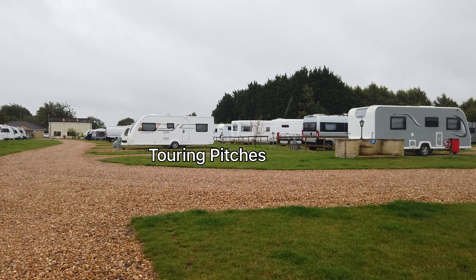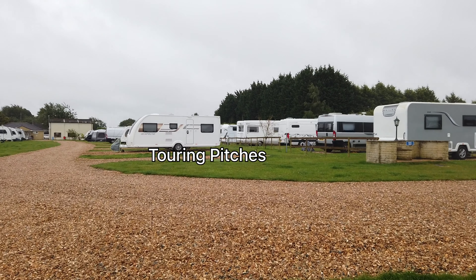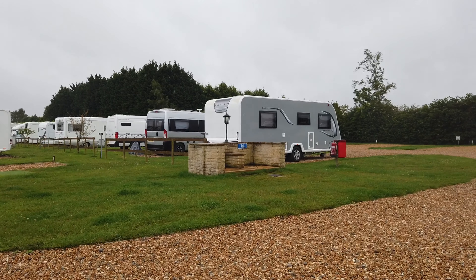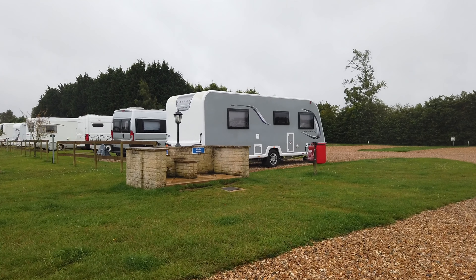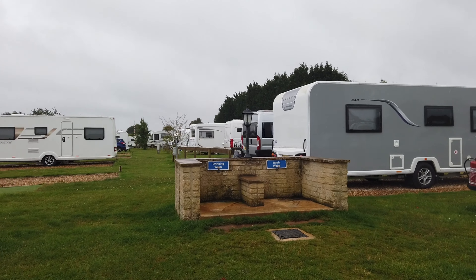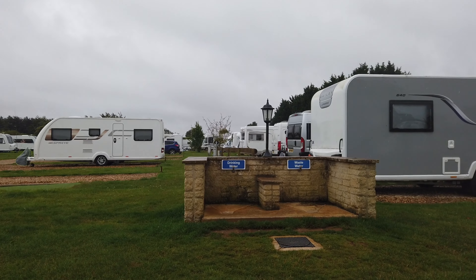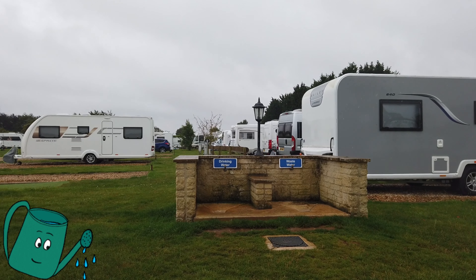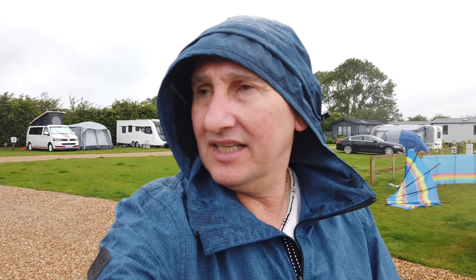Water point — okay, there is one, which is located here. Oh, the rain's coming down. So get your water when you arrive, or you have to ferry it like I did in the watering can back to your van. But it wasn't too bad because I only needed about half a tank — we're only here for two nights.